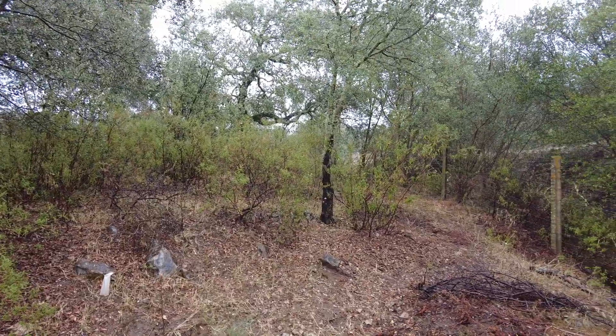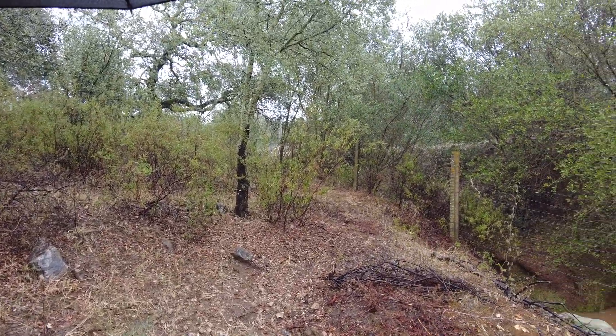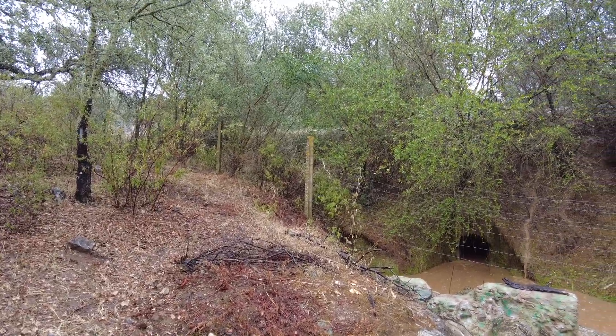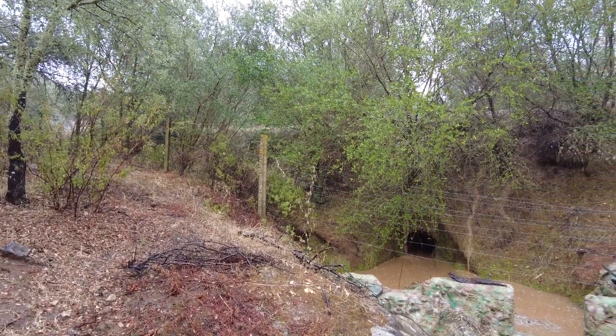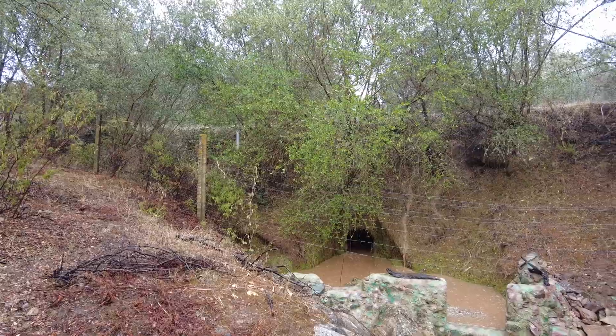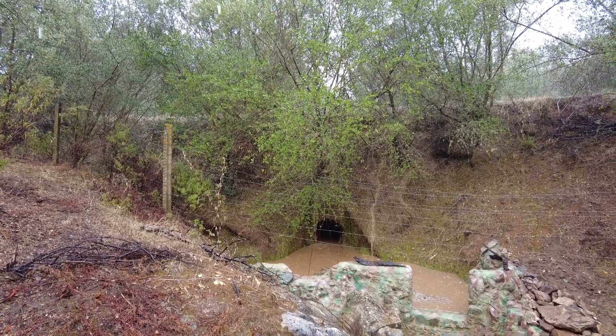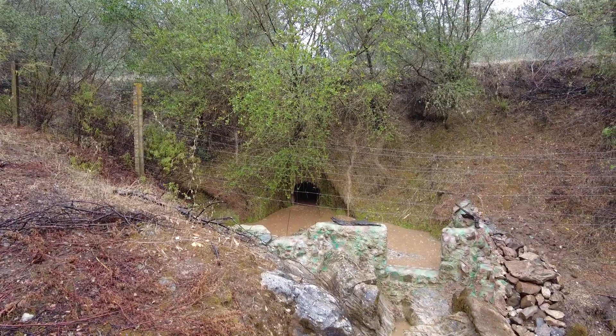Today some rain only started ten minutes ago, and here we have the main road on the southern border of the land where I have constructed a little dam.